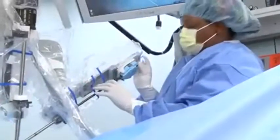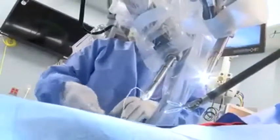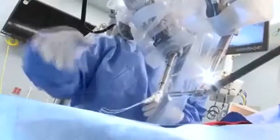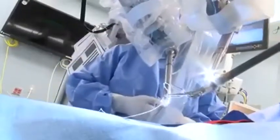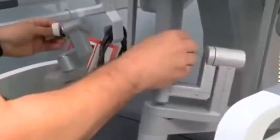As a result, the robot enables the surgeon to operate with enhanced vision, precision, dexterity, and control during surgery. The patient tower is the working part of the system and translates the surgeon's hand movements into precise movements of tiny instruments inside the body. The instruments have joints that increase their flexibility, which results in less tissue trauma and has been shown to help reduce immediate post-operative pain.